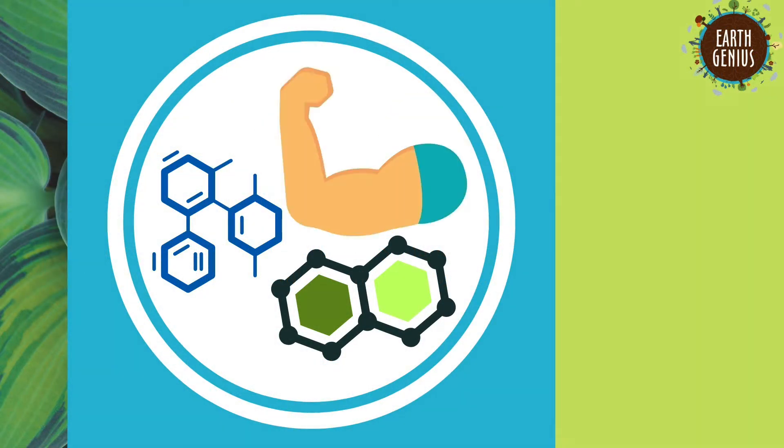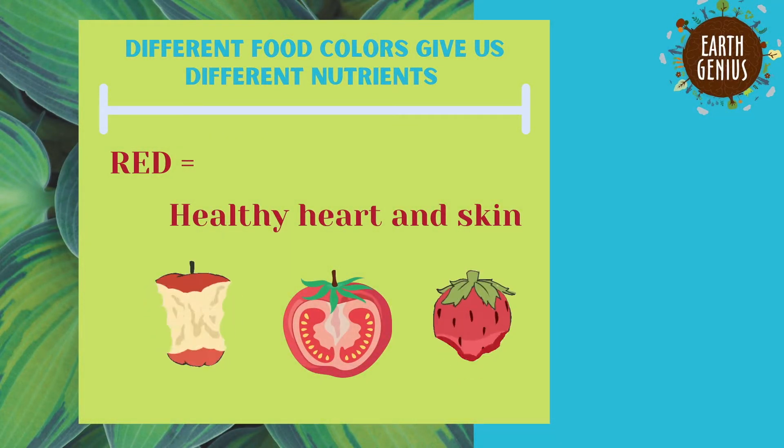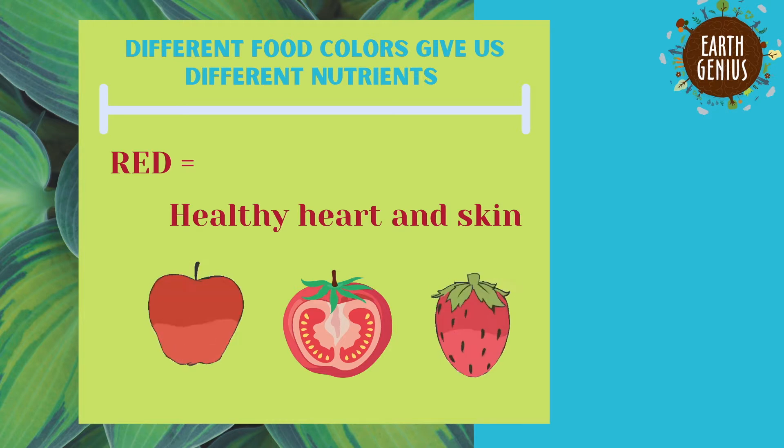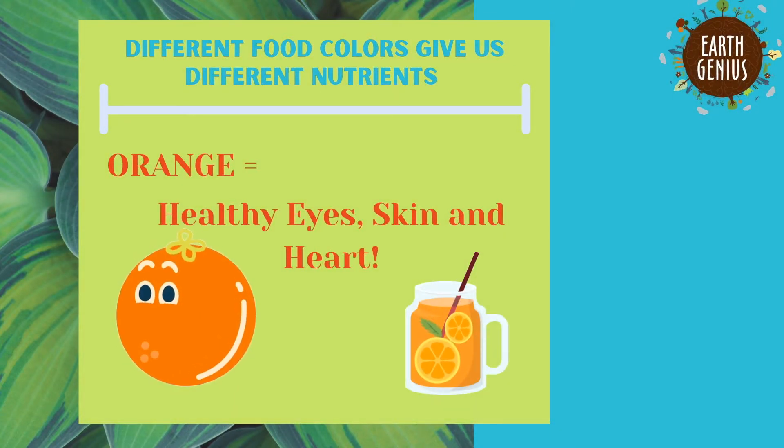Now it's time to hear how each color can help make us strong. The first color in our rainbow is red. Phytonutrients found in red foods help us to keep a healthy heart and skin. What about orange foods? Orange foods make sure that our eyes see well, our skin is healthy, and our heart pumps strong.